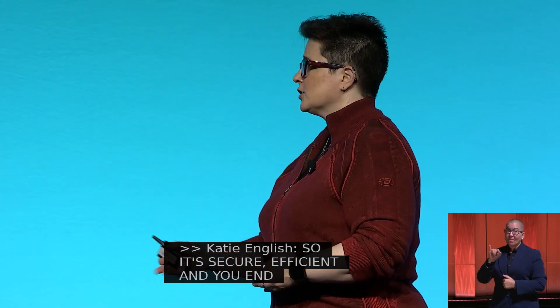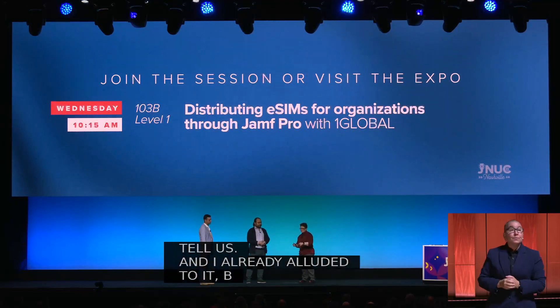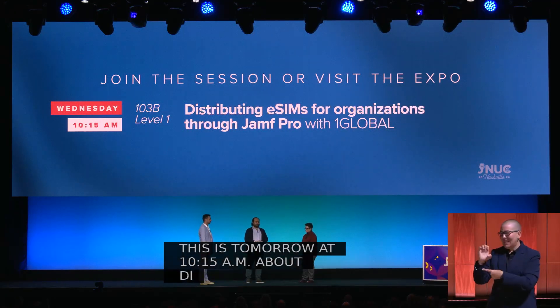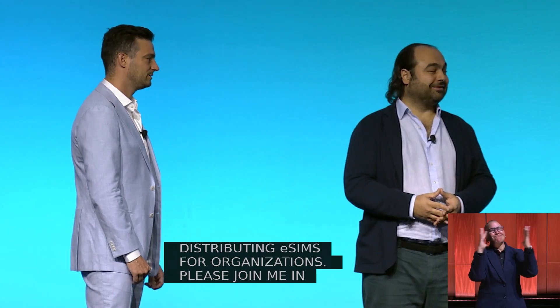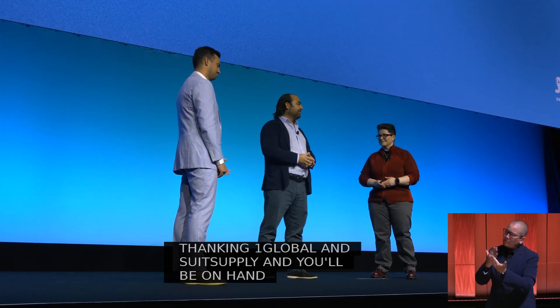So it's secure, efficient, and you end up looking great at the end. This is a wonderful story — thank you so much for coming to tell us. You have a dedicated session tomorrow at 10:15 a.m. about distributing eSIMs for organizations. Please join me in thanking Hakan and Twan from One Global and Suit Supply. And you'll be on hand at the Jamf Expo Hall this week as well. Thank you so much.